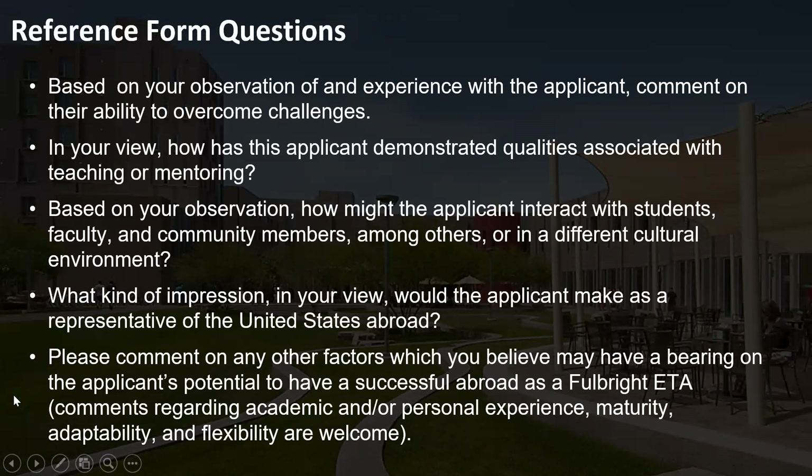Feel free to pause and read through the questions, and consider who could best answer them. They don't have to be all professors or all academic — usually at least one academic reference is helpful, but the most useful letters will be from people who have actually seen you in action, like a supervisor or someone who has trained you. Working professionals, faculty, and staff are all appropriate. Avoid family, friends, neighbors, or peers of your own status or age. If you have any concerns, your advisor can help brainstorm the best three people for your references.